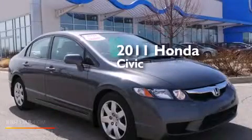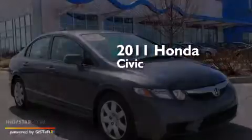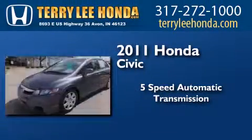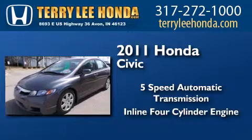This is a certified pre-owned 2011 Honda Civic. This car has a five-speed automatic transmission and an inline four-cylinder engine.